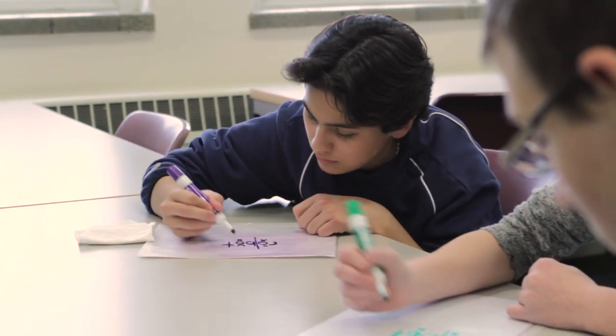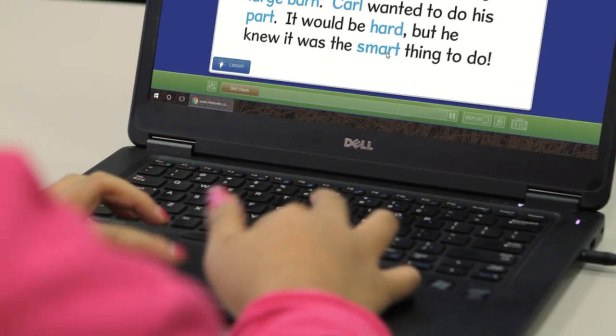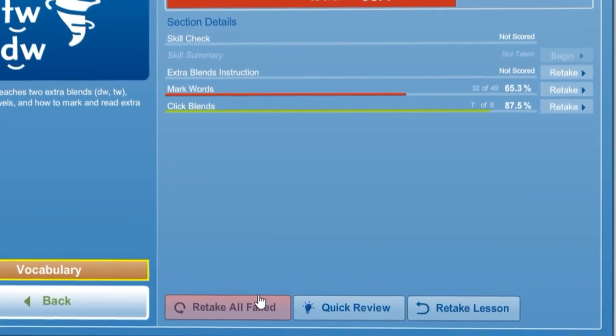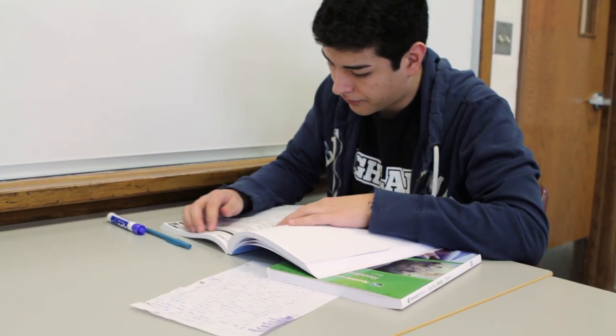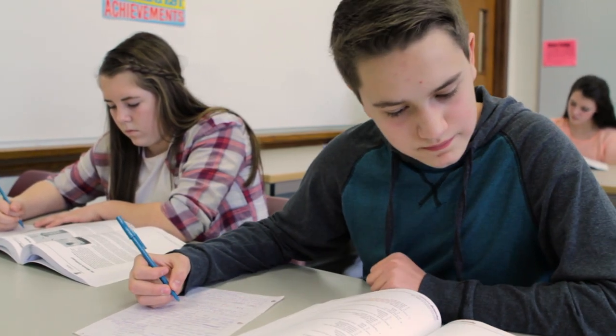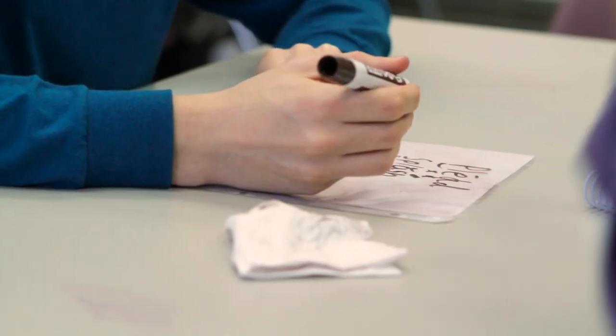Throughout instruction, students must demonstrate mastery of each skill before moving on to the next. Multiple practice activities are available to reinforce each skill as needed. A particular emphasis is placed on transferring skills to connected text, which allows students to build their reading fluency and comprehension and become successful, independent readers.